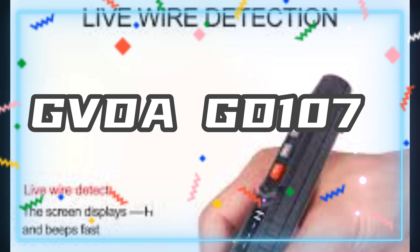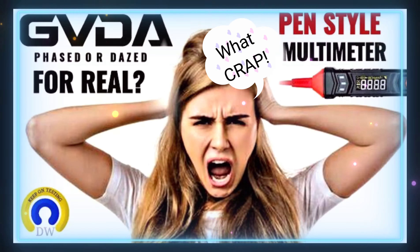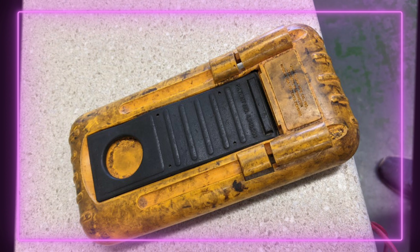And the worst multimeter of all of 2022: the GBDA GD107. This is absolutely one of the biggest turds I've come across in a long, long time. Total crap — not one good thing to say about this meter.